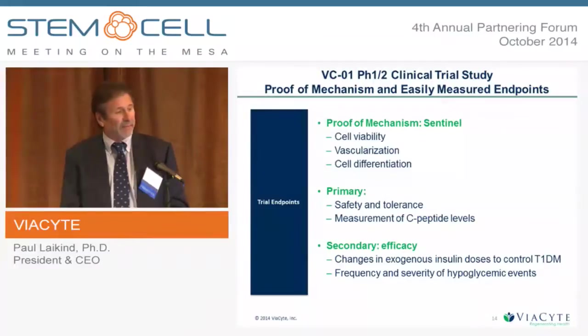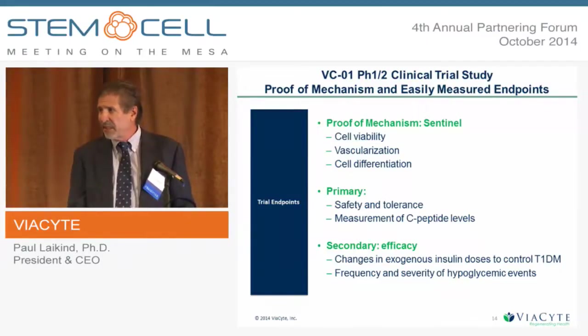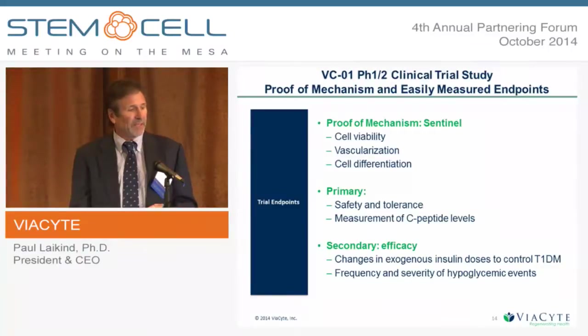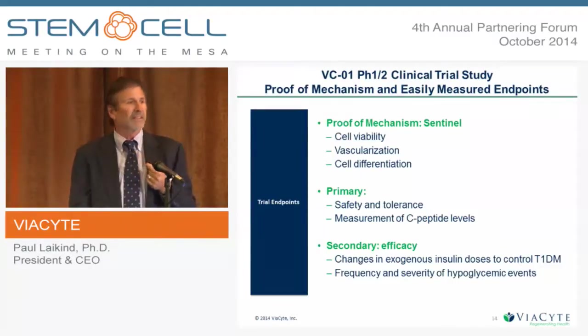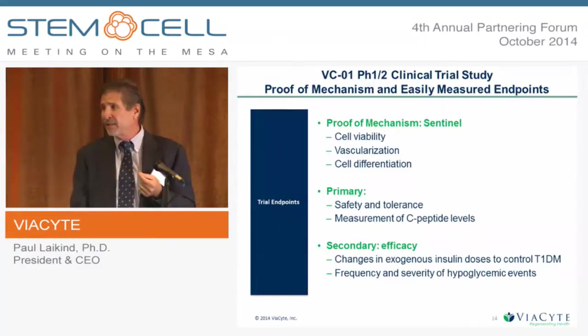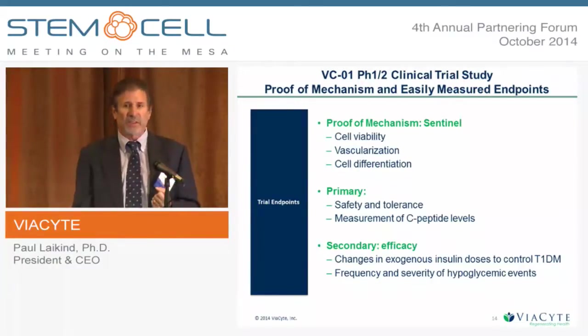These are the trial endpoints. We are using the EN20 small device-cell combination — the same used in mouse models — as a sentinel. We have regulatory agreement to place four of these sentinels into the patient at the same time as the therapeutic devices. Periodically — for example, four weeks after implantation — we will pull one sentinel out. This lets us assess cell viability, vascularization, and differentiation pattern compared to the animal models. Even though it's not an efficacy measure, it will tell us a great deal about whether the mechanism is working as expected.